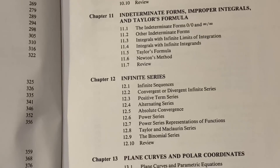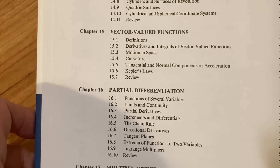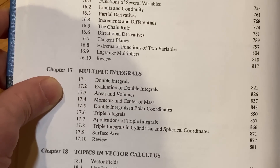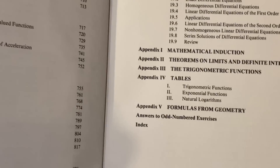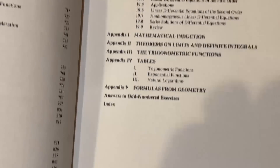Everything looks quite standard: indeterminate forms, improper integrals, Taylor's formula, infinite series — all very normal and in line with what's taught today. Kepler's laws appears as an optional section, as in many books. Then partial differentiation, multiple integrals — Calc 3 material — differential equations, induction in the appendix, trig functions in another appendix, and answers to the odd-numbered problems at the end.